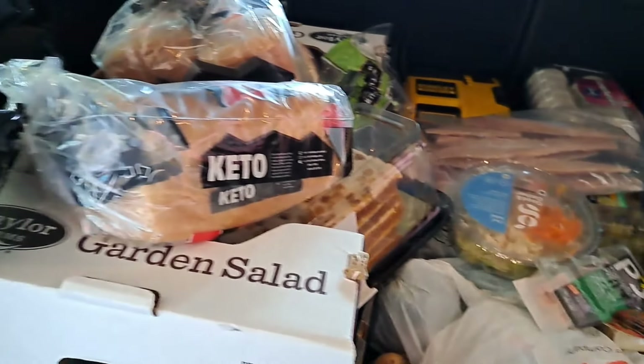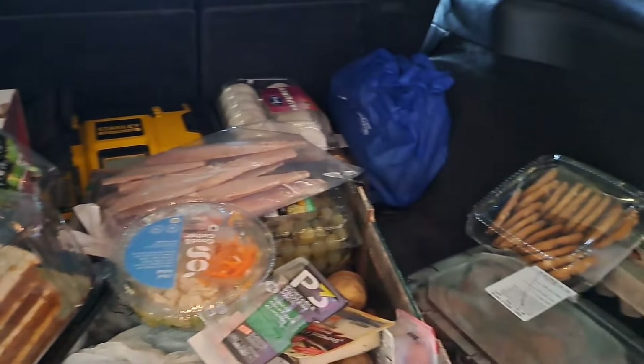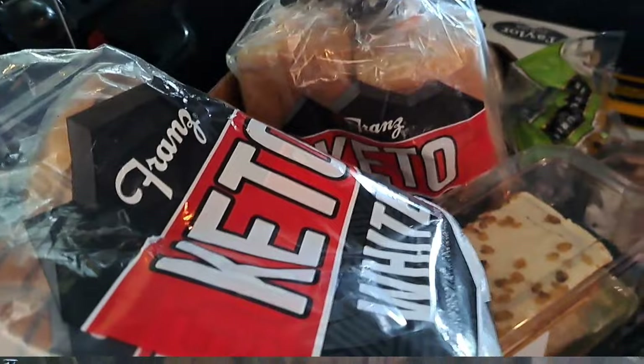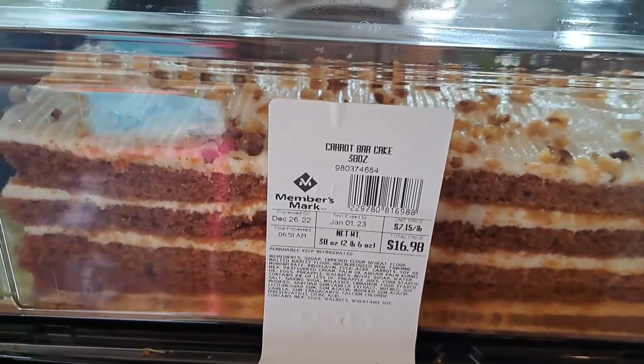Oh my gosh, there's so much stuff. Let's start getting it taken care of. I'm going to start with the first thing I noticed and I'm super excited about — four loaves of keto bread. I'm going to hurry and put these in the freezer real quick.